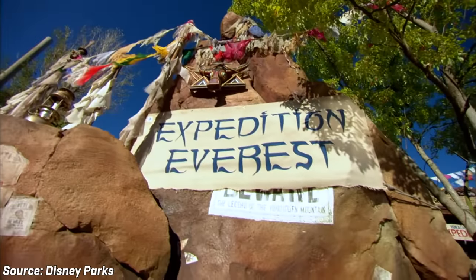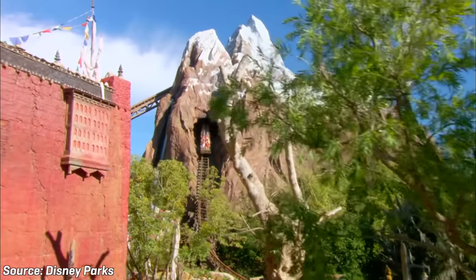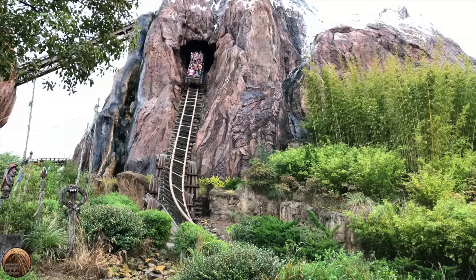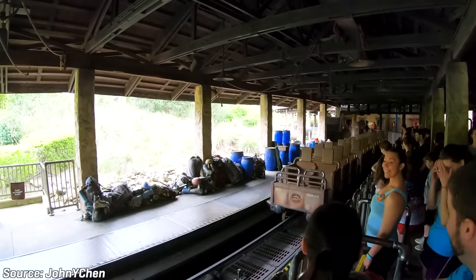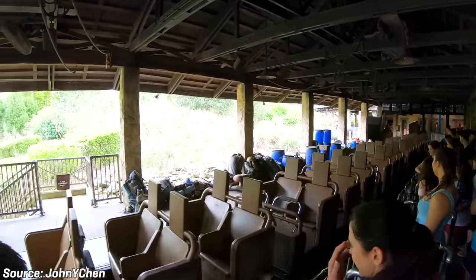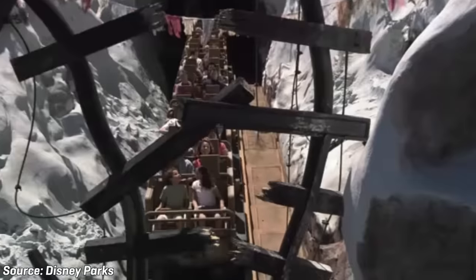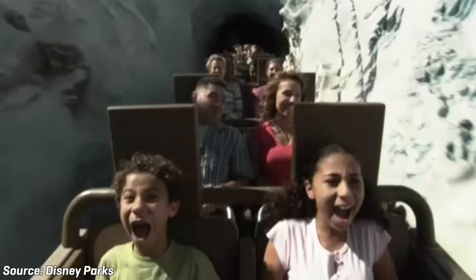Expedition Everest: Legend of the Forbidden Mountain is a cutting-edge, highly-themed steel roller coaster located at Disney's Animal Kingdom. The attraction first opened on April 7th of 2006 and thrills millions of guests every single year. Riders climb into steam locomotives and journey up and through the Forbidden Mountain as they trek towards the Mount Everest base camp. But guarding the Forbidden Mountain is the mythical Yeti, and riders spend the rest of the ride attempting to escape from the Yeti and its path of destruction.